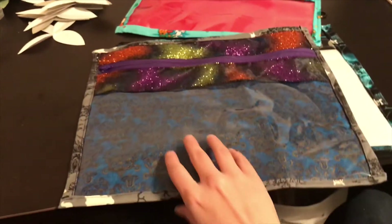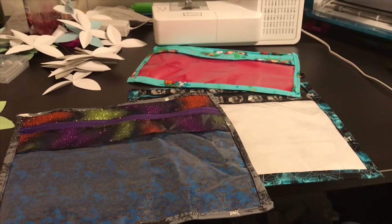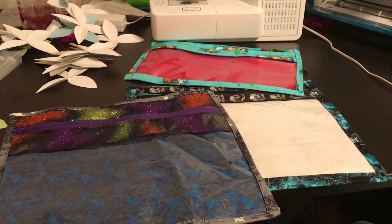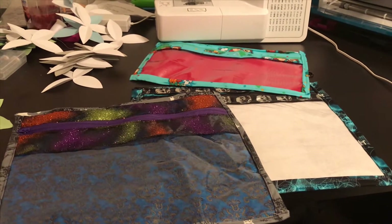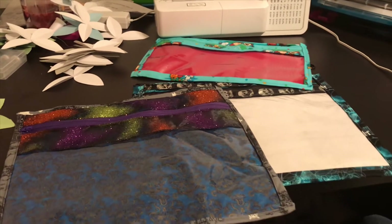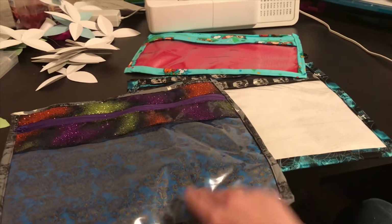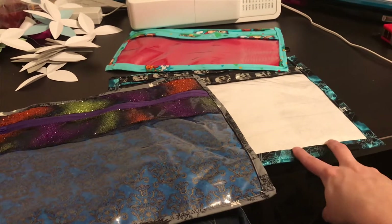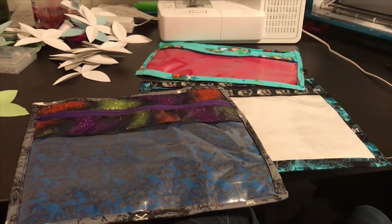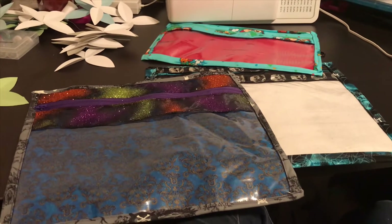So I got a lot done today. I now have enough project bags — I was going to stop just after the Christmas one, but I was in the mood so I kept going. Now I have a place for all my projects: one for my Halloween ones, one for my Christmas ones, and one for all my non-holiday ones. Because I don't really stitch holidays except for Halloween and Christmas.